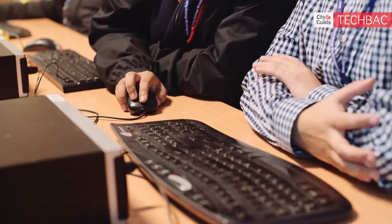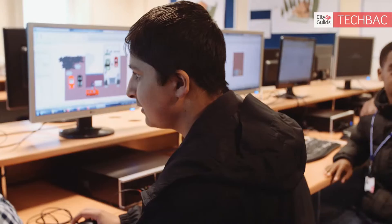I chose this course because I have an interest in design and technology, and it provides a lot of opportunities, especially with UCAS — it's equivalent to 3 A-levels and 420 UCAS points. I would like to go down the design and architecture route.